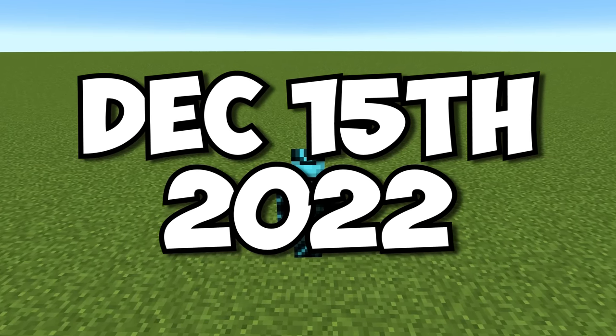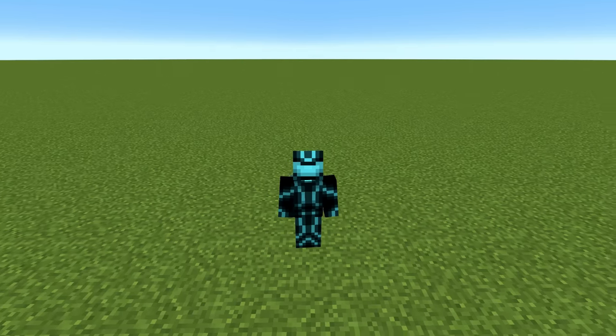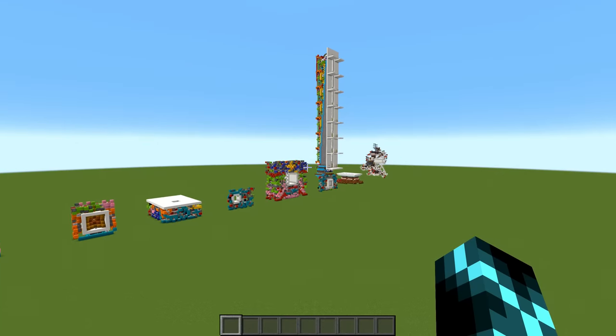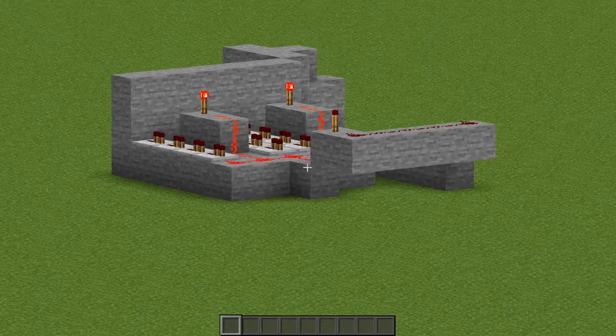Today is December 15th, 2022, but most of you are probably watching this in the future. But if you're here early enough — on this day, 10 years ago, I created this YouTube channel. And what better way to celebrate than by going back through my old videos and just roasting the heck out of my old redstone.